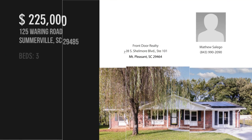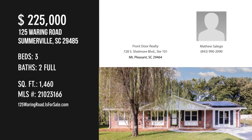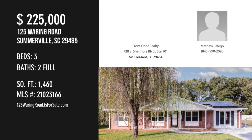For more information or to schedule a showing, please contact the listing agent. See you next week!